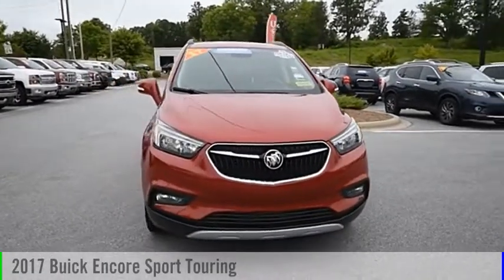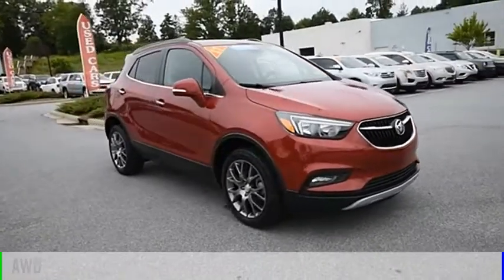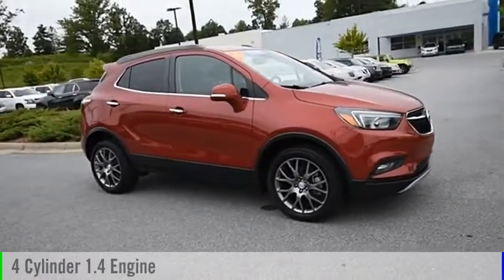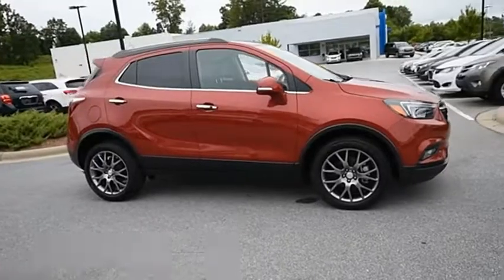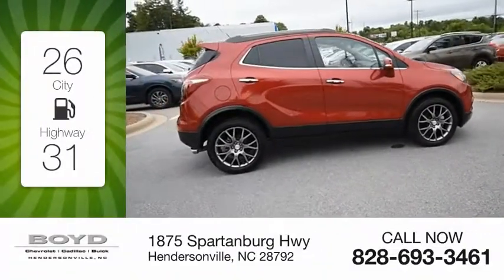You are going to love the 2017 Encore. This vehicle is powered by an all-wheel drive, four-cylinder, 1.4-liter engine. Great fuel efficiency saves your money by requiring fewer trips to the gas station.